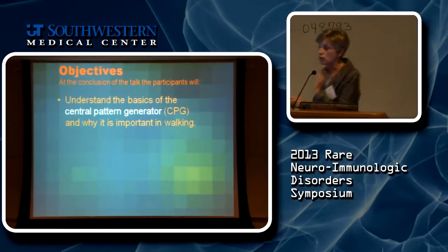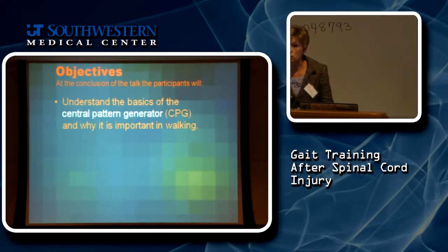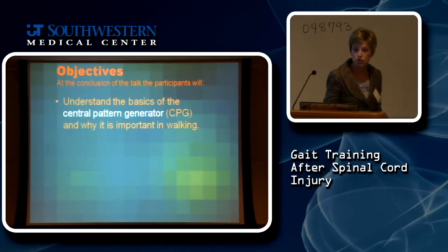Dr. Becker just mentioned the central pattern generator — that wiring in your spinal cord that helps you produce stepping. We're going to talk about that for just a moment.